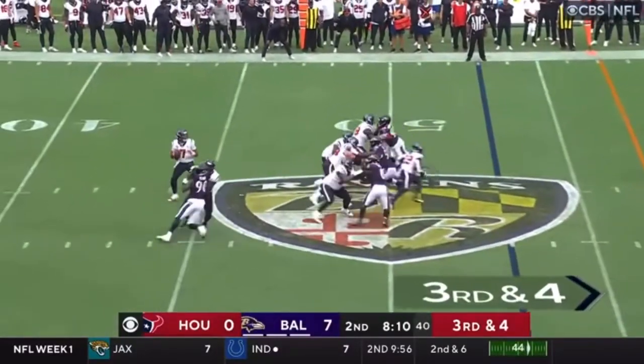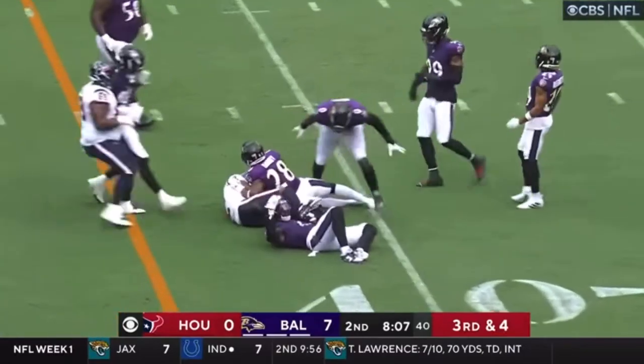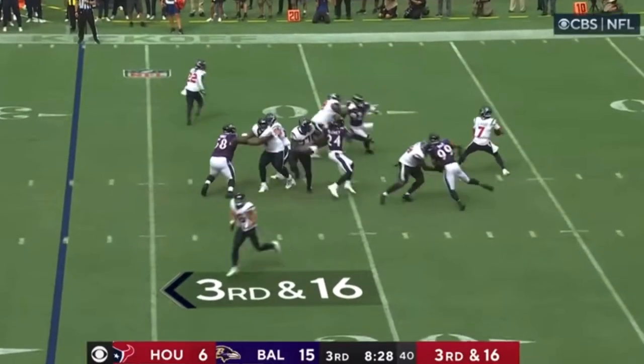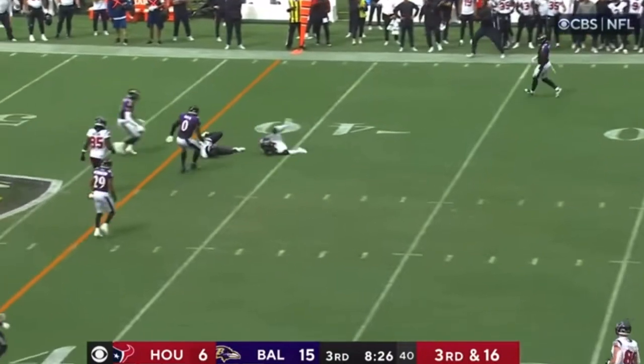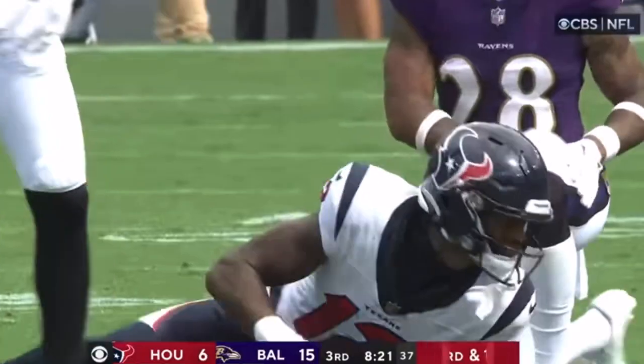What if they dial up here on third and four? Stroud fires, completes. Third and 16, Stroud taking his shot right at that first down marker. Collins makes the catch.